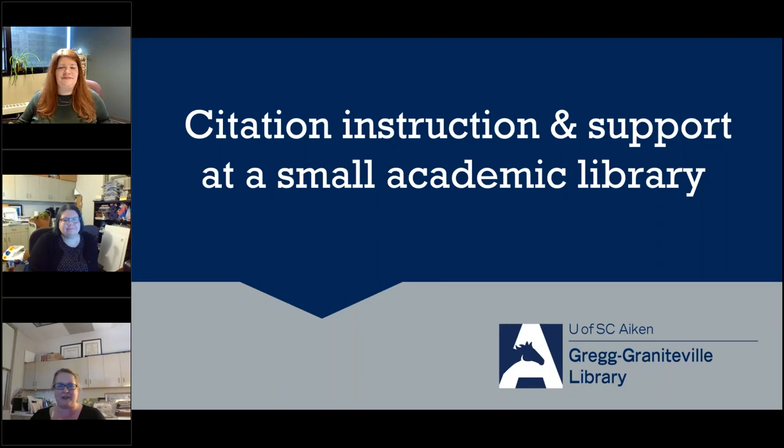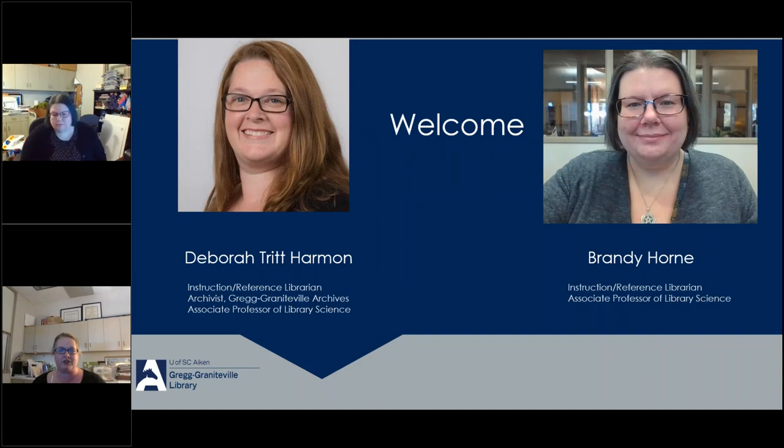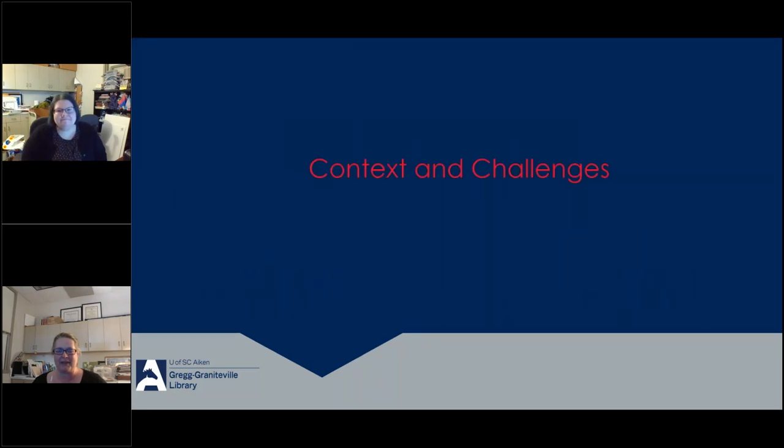Thank you very much, and good afternoon. Welcome to Citation Instruction Support at a Small Academic Library. I am Deborah Harmon, an instruction reference librarian and archivist at the University of South Carolina Aiken. With me is my colleague Brandy Horn, also an instruction reference librarian and the instruction point person in the library — a lot of the instruction scheduling goes through her. We will discuss our experiences working to improve citation consistency across our campus and how our small team of librarians has become campus leaders with citation support.